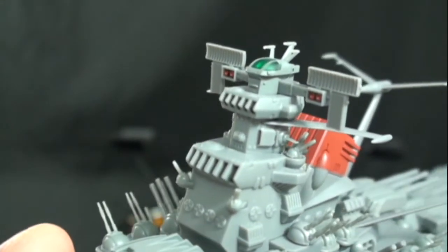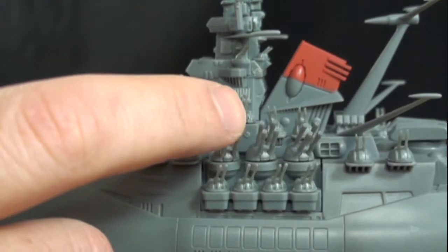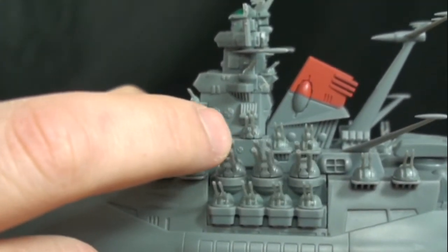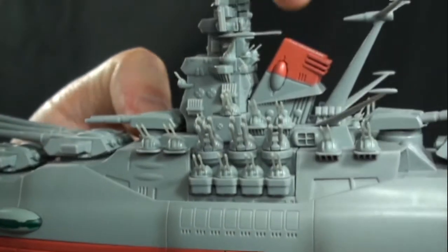There's great detailing in the bridge area and the captain's lodgings. We do have the pulse lasers — unfortunately, you have to use your finger on the actual barrels to move them. The previous model actually had a dial, which Bandai unfortunately took out.